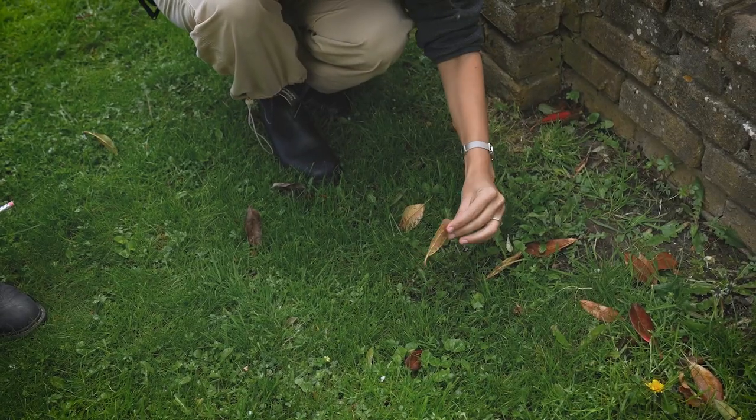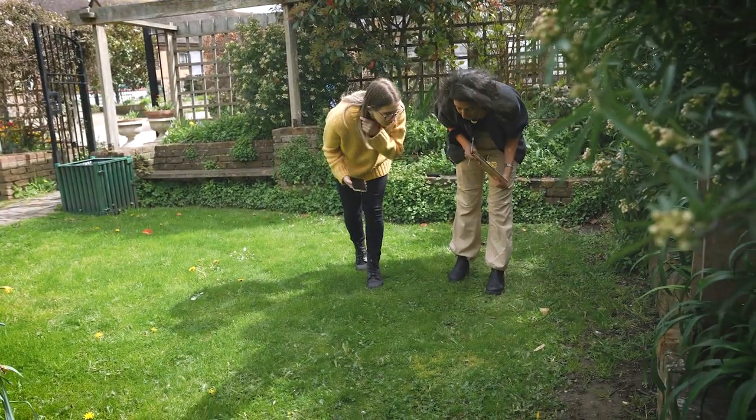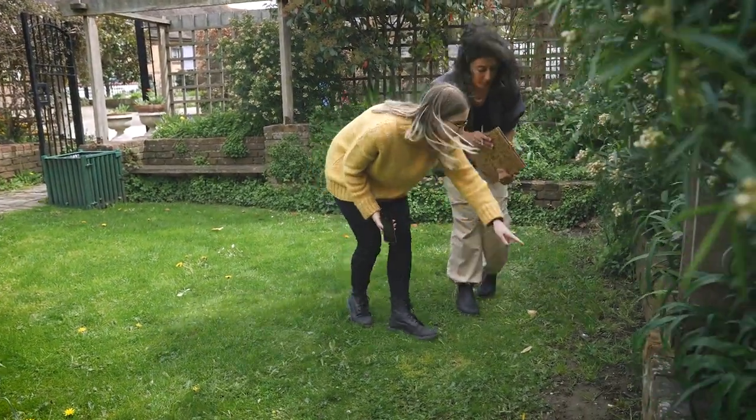You might see bees, wasps, ants, flies, beetles — just to name a few. We're encouraging people to take photos, snap what you see, send it in, and we can identify it from the photo.